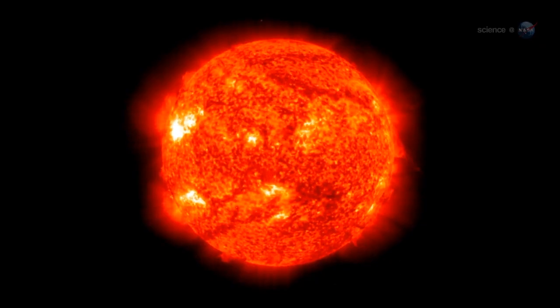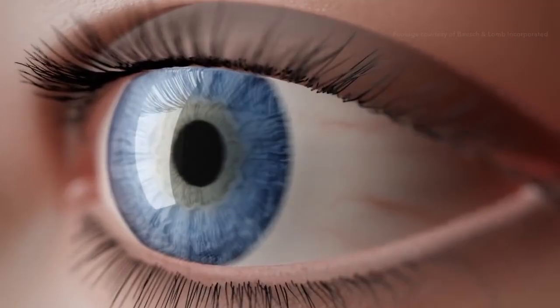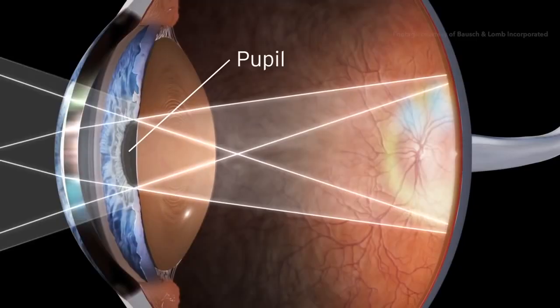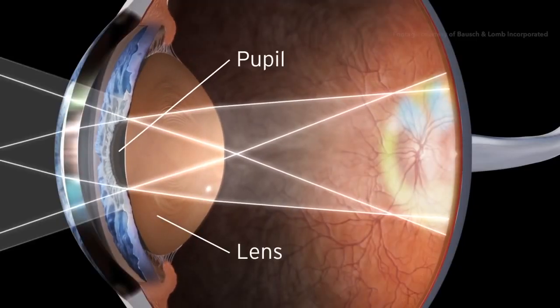The problem with all this light energy is: the infrared light can actually cook your eyeballs, causing your retinal cells to die; and the UV light starts breaking down your corneal lenses and can give you cataracts.